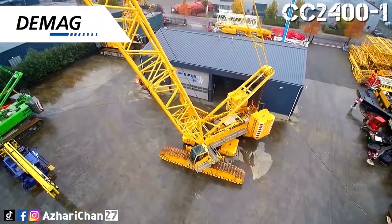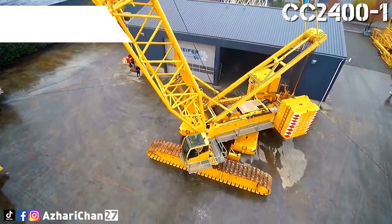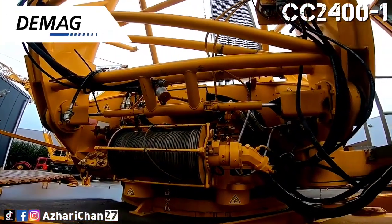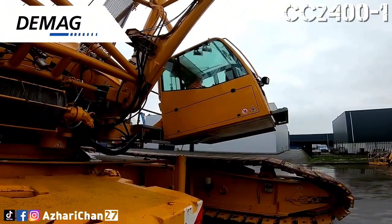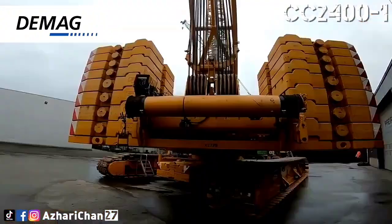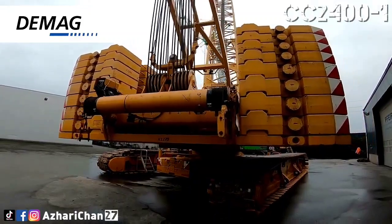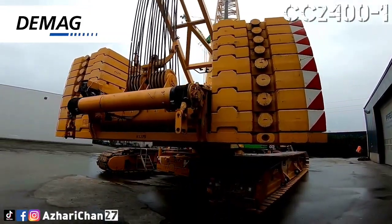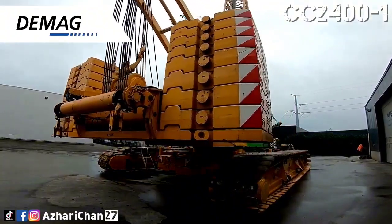This crane is the smallest Demag lattice boom crawler crane in the product lineup. The crane offers a maximum main boom length of 126 meters, and maximum hook height of 168 meters, with maximum luffing jib of 84 meters with SWSL. The shortest boom the CC2400-1 can get is 24 meters, and this model is constructed to deliver a load torque of 24,000 kNm.